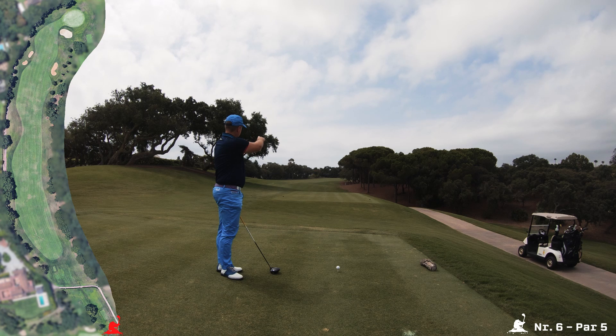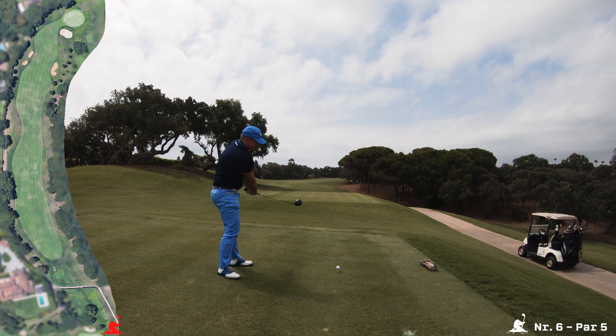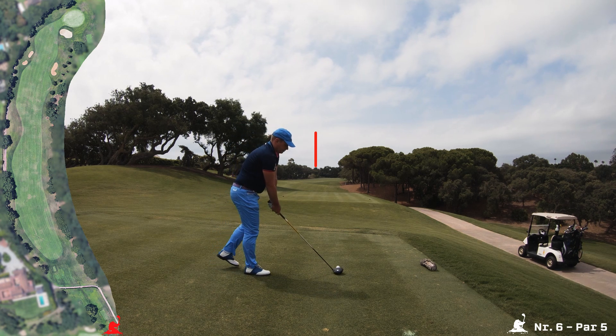The par 5 goes a little bit left to right at the end, so you can hit a long tee shot if you want. I go straight for that little tree in the background because I will not reach the green into the wind anyway.